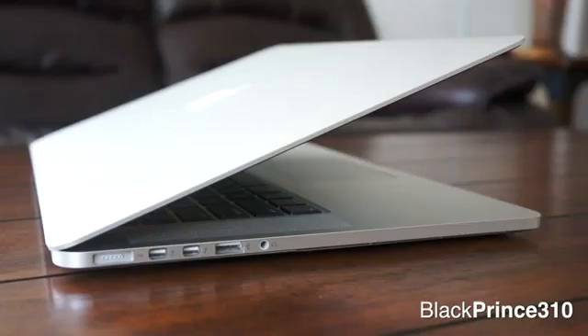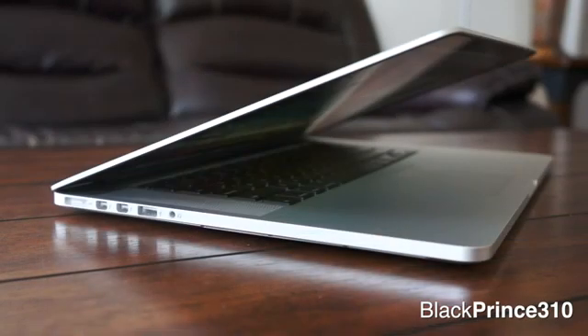The next aspect of the Retina MacBook Pro that almost immediately grabs your attention is the all-new super thin chassis. Compared to the older generation 15-inch MacBook Pros — which were about 0.95 inches thick and about 5.5 pounds — this new Retina MacBook Pro is a full pound lighter at 4.46 pounds and only 0.71 inches thick.